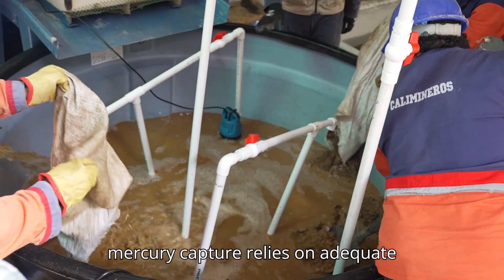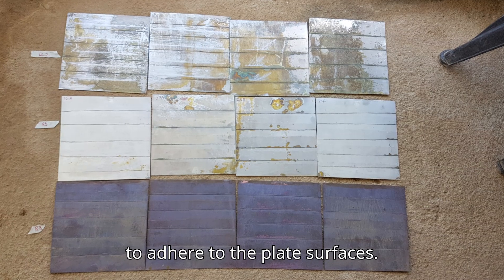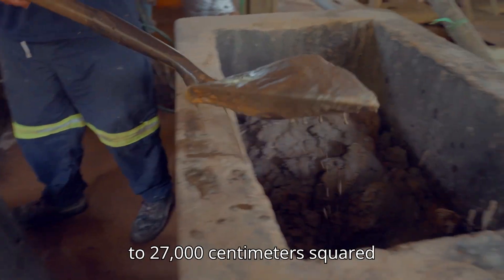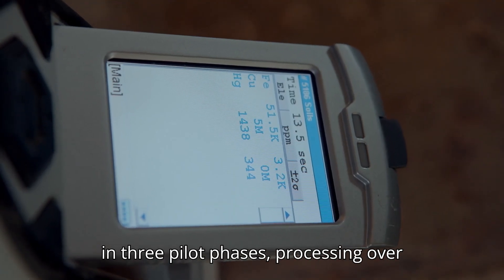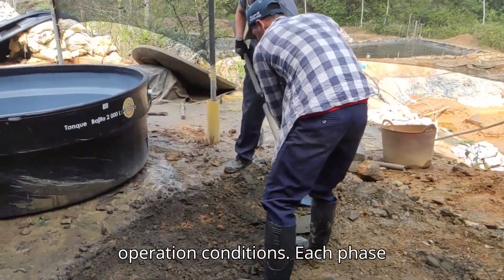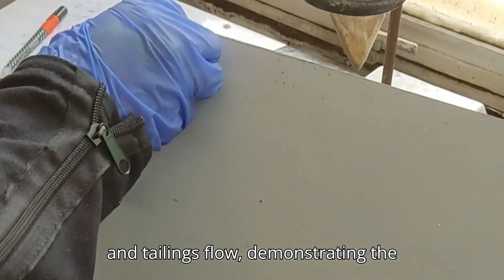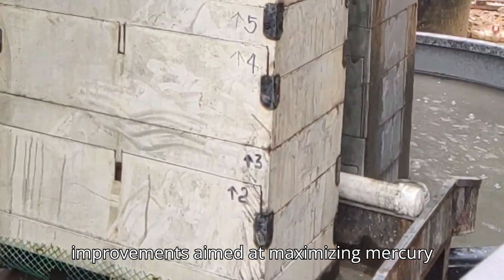Effective mercury capture relies on adequate contact time and controlled turbulence in the flow, allowing mercury particles to adhere to the plate surfaces. Increasing the plate surface area from 5,400 cm² to 27,000 cm² significantly improves mercury recovery. This approach has been tested extensively in three pilot phases, processing over 100 tons of tailings with recovery rates between 50 to 85%, depending on tailing characteristics and operating conditions. Each phase optimized variables like plate design and tailings flow, demonstrating the technique's efficiency and adaptability in real-world conditions.